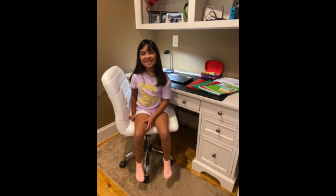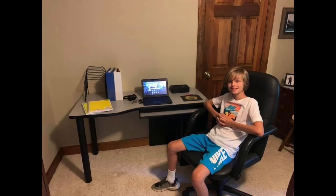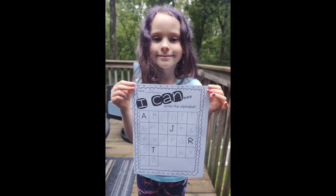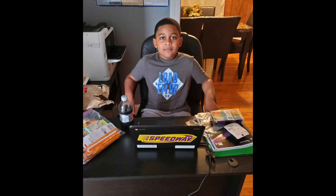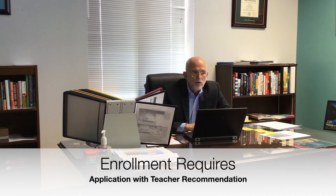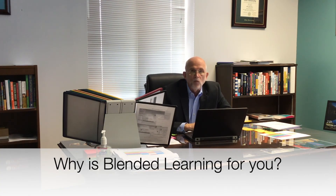Success in this program requires students to have a learning coach at home to assist them with their instructional activities and home learning environment. The coach also serves as an advocate and resource to help students become independent learners. Enrollment in Granville Academy requires an application. You will be asked to complete a teacher recommendation and also explain why you feel that blended learning would be the best option for you.